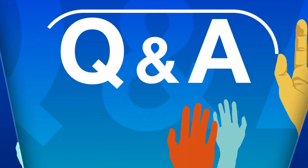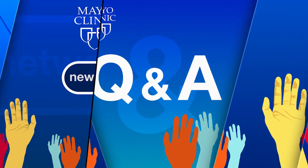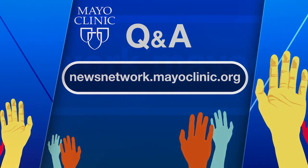Whole person care — absolutely. Thanks so much for being here today, John. This is absolutely my pleasure, Dr. Gazelka. Our thanks to Dr. John Stulak, cardiovascular surgeon at Mayo Clinic, for helping us understand ventricular assist devices for heart failure. I hope that you learned something today — I know that I did. We wish each of you a very wonderful day. Mayo Clinic Q&A is a production of the Mayo Clinic News Network and is available wherever you get and subscribe to your favorite podcast. To see a list of all Mayo Clinic podcasts, visit newsnetwork.mayoclinic.org, then click on podcasts. Thanks for listening and be well.